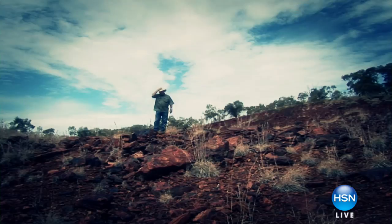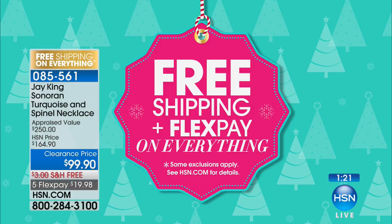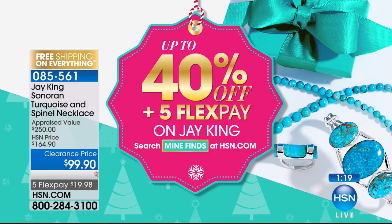Jay King is here for only two shows today — our world traveler, rock hound, and master designer. Think of this as a Black Friday for Jay King: all things free shipping and handling, all Jay King on five flex or more. These two hours are going to be fast and furious; everything's limited and Jay's only got one more show later.